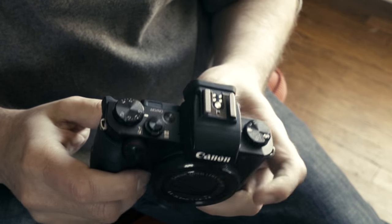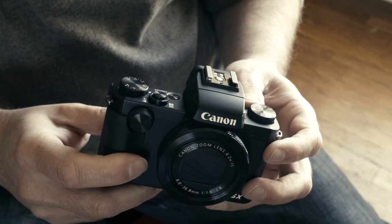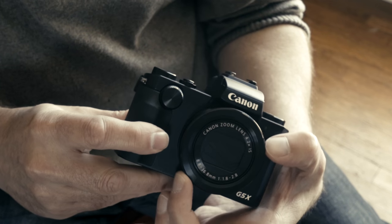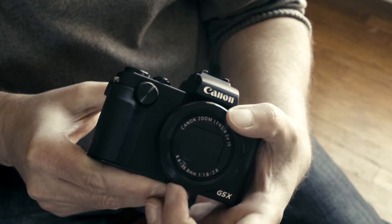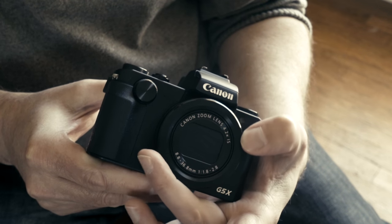Another minor issue — the same on all Canon compacts — is the clicky dial around the lens used to adjust settings. When you're shooting video and trying to change your aperture on the fly, you hear the click in the microphone and it drives me nuts. I don't know why Canon can't just make that smooth. I think they've made it one of their differentiators, but it really is annoying. I wish they would just make that smooth.